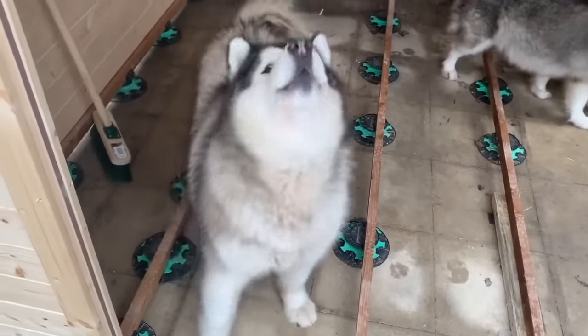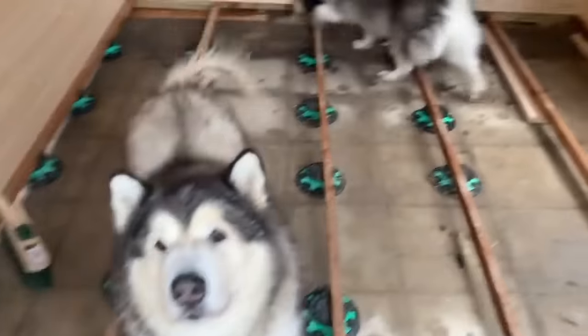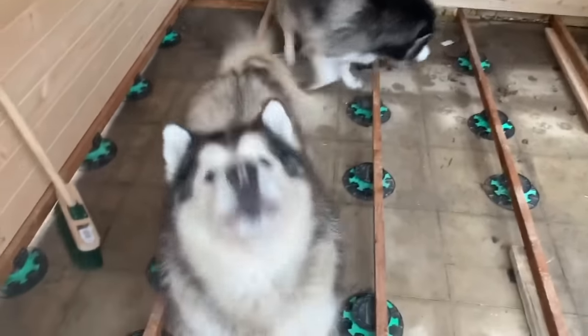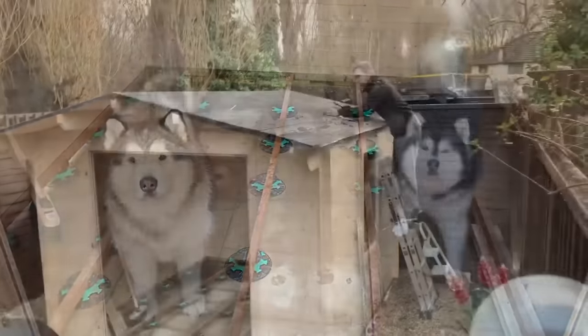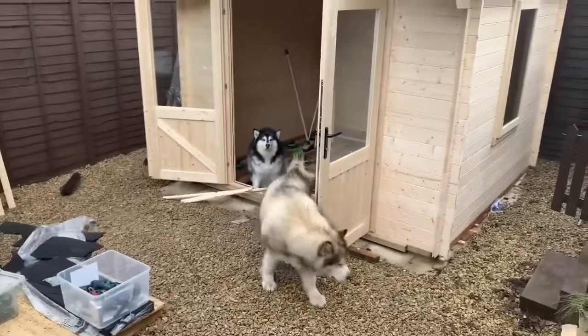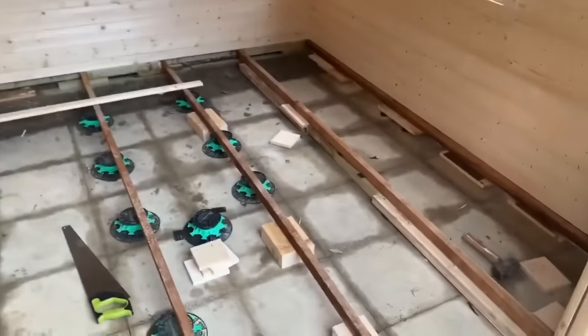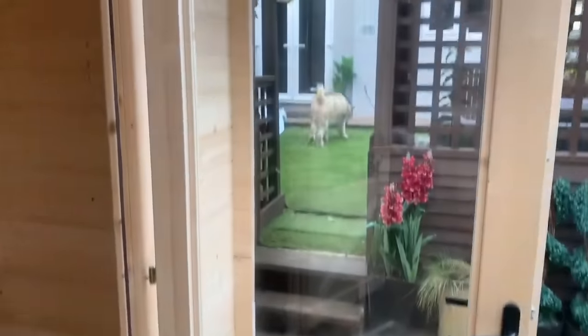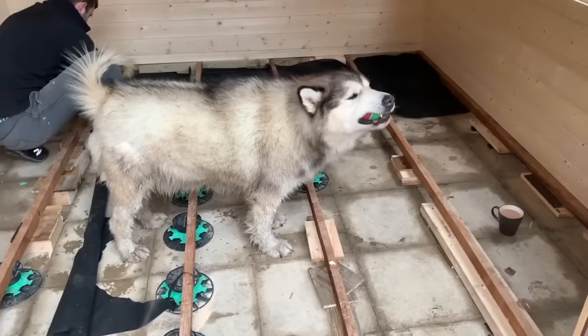Is it your dog house? Do you love it? We have doors, a window, and a roof. I think it's literally just the floor going in today, and then we need to wait for a bit drier weather and then decide whether to paint it.